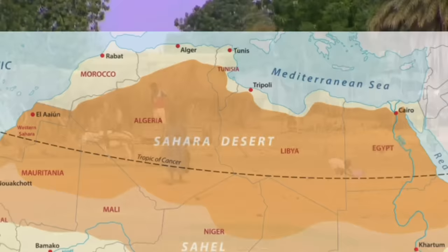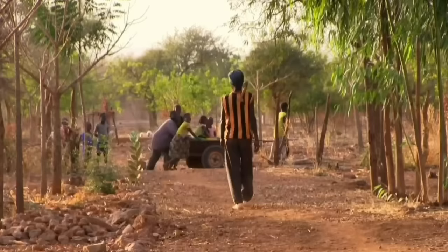During the dry season, this region becomes extremely arid and barren. However, in the wet season, the desert blooms, allowing for crops to grow. These seasonal changes were regular and predictable for centuries.